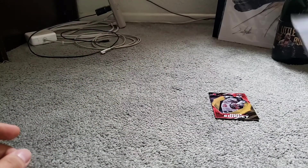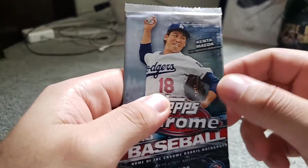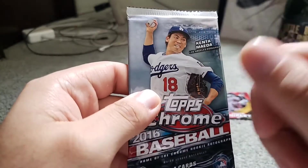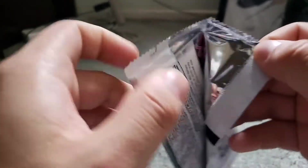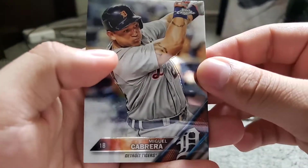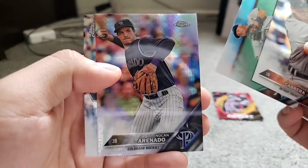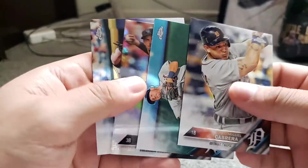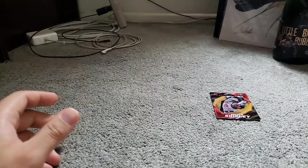Now we're moving on to Topps Chrome. I opened a hobby box of this one and enjoyed it — the autos weren't that great but did get some nice cards. So maybe we could pull one of the autos here, or if not, a nice numbered card. We got Miguel Cabrera and Kinsler, an X-fractor of Nolan Arenado, and an Aaron Judge rookie. Not much out of that — so far I'm striking out on hits from these packs.